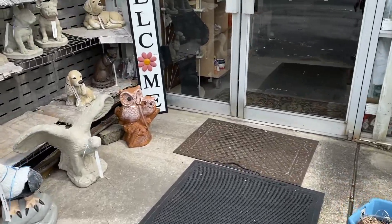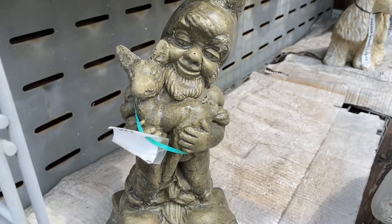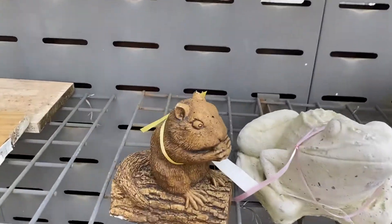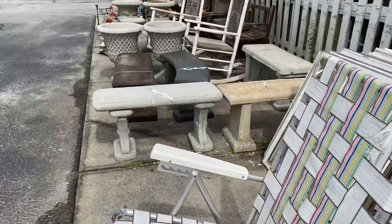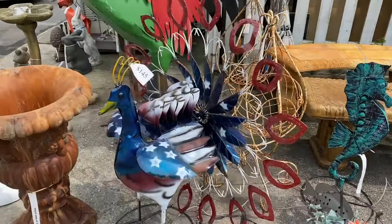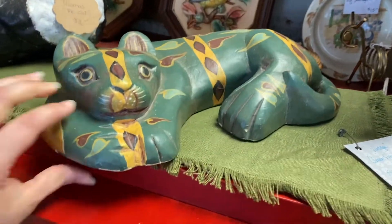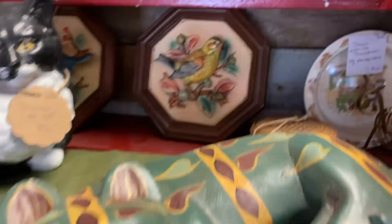I found some wall pockets out here last time. Oh my gosh, this gnome is so cute, but it has some damage on it. I did find some wall pockets out here before, so I like to take a look and see what they have. This little chipmunk is cute. Oh my gosh, this hat is really cute — it's wood, $14. I don't know if I can do it for $14.